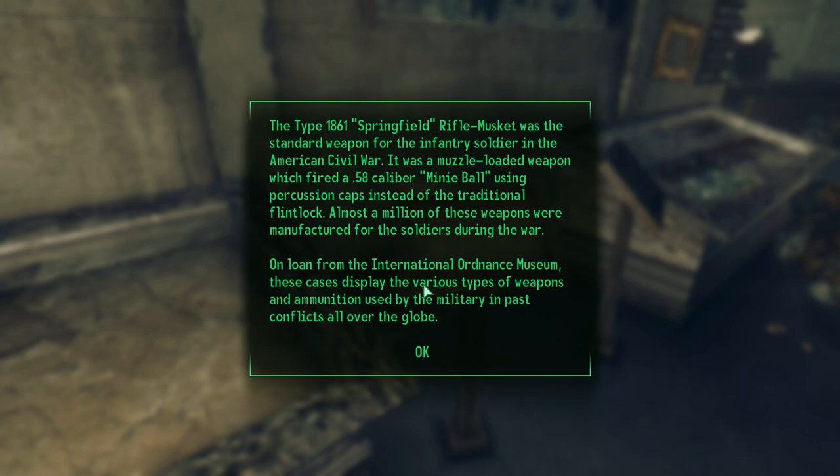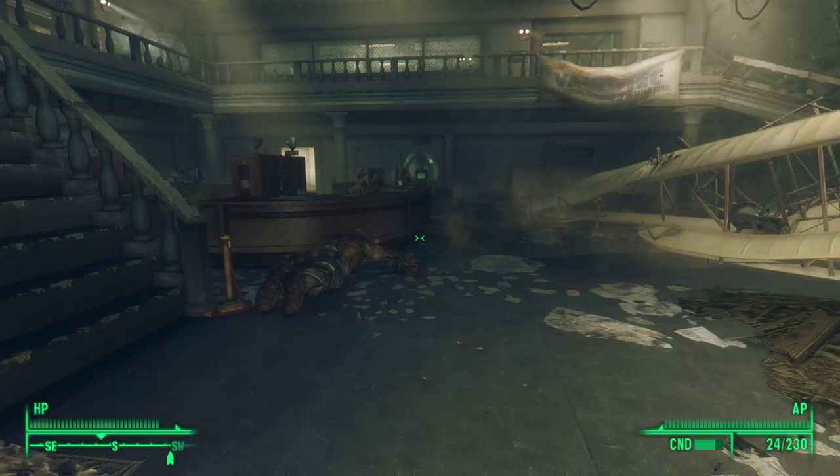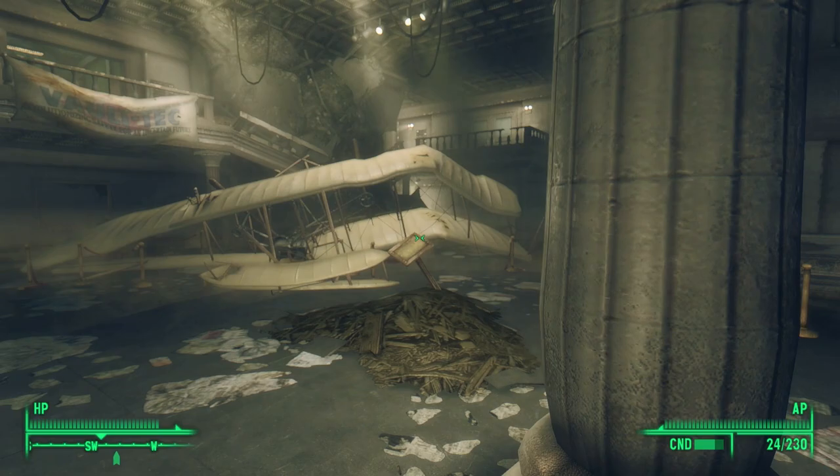The next empty display case reads: 'The Type 1861 Springfield Rifle Musket was the standard weapon for the infantry soldier of the American Civil War. It was a muzzle-loaded weapon which fired a .58 caliber mini-ball using percussion caps instead of the traditional flintlock. Almost a million of these weapons were manufactured for soldiers during the war.'